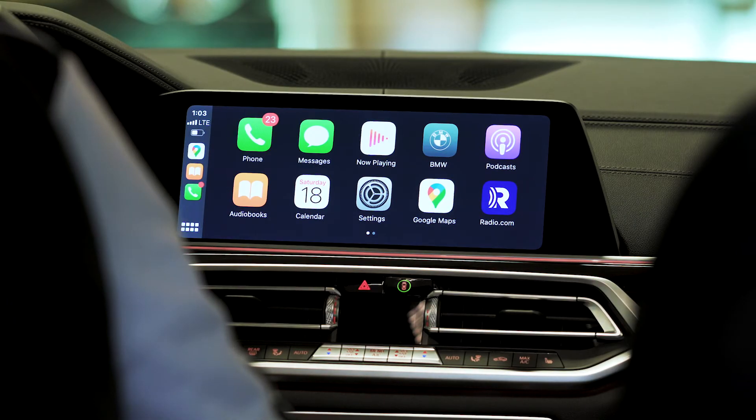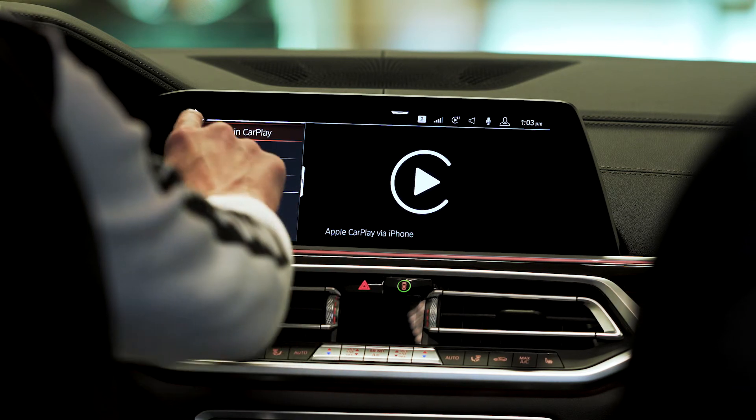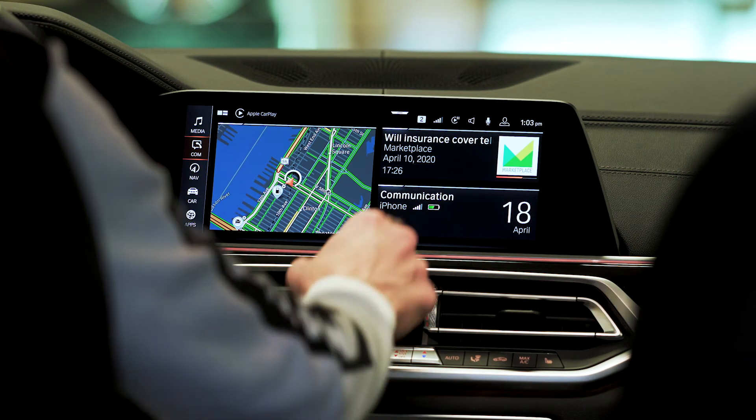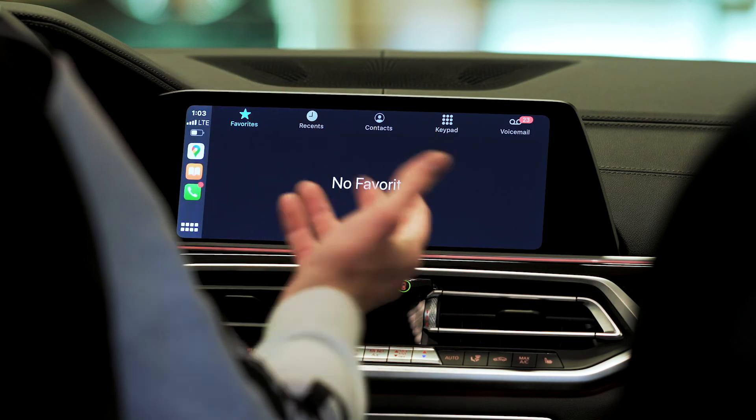Switching back and forth between CarPlay and iDrive is very simple. Simply select the BMW icon and you are now in iDrive. Touch the Home icon and you get back to your iDrive home screen. If you want to get back to Apple CarPlay, select Communication, then select Phone in CarPlay, and you are now back in Apple CarPlay.